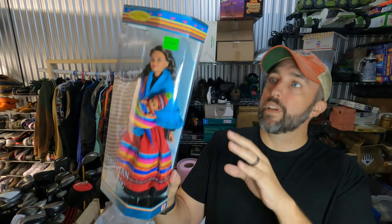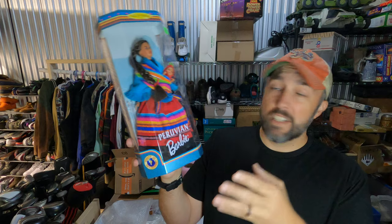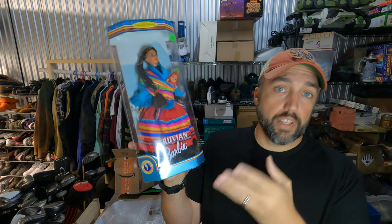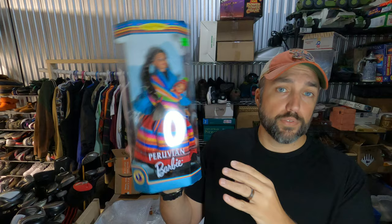This is a Peruvian Barbie from the Dolls of the World Collector Edition Barbie line. I paid $10 for it at a thrift store, which I thought was a little much, but I decided to look it up. Sure enough, it was bringing some decent money and had a really good sell-through rate. Brought it home, listed it, and it sold within 24 hours for $51.